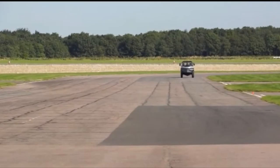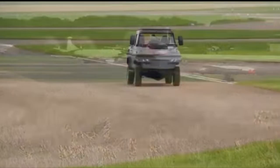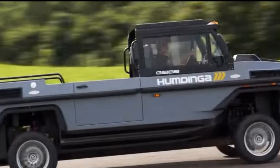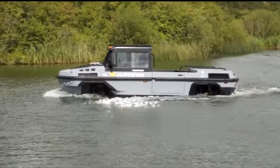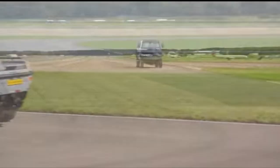Looking more like a boat with wheels than a car that can float, the Gibbs Humdinga is tough — a utility vehicle that can act as a workhorse on both land and water. Powered by a diesel Mercury Marine V8, the Humdinga puts down 370 horsepower either through the wheels or through its propellers. With nine seats, a top speed of 80 miles per hour on land and 30 miles per hour in water.